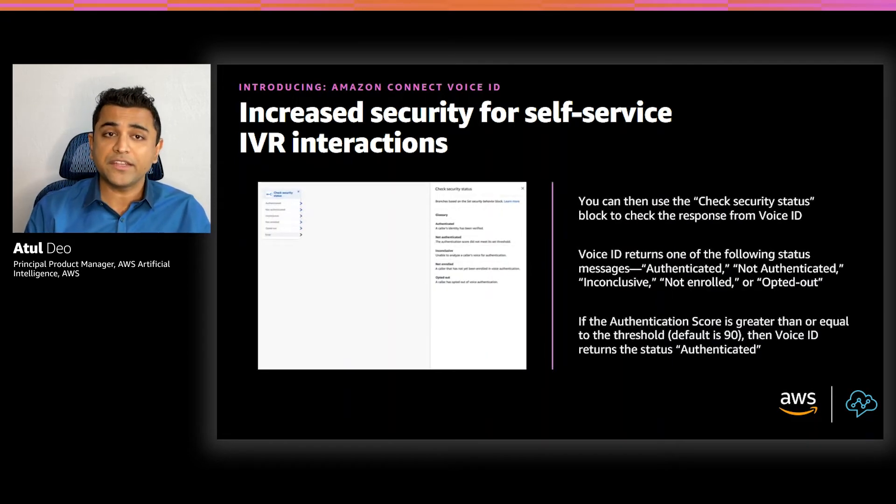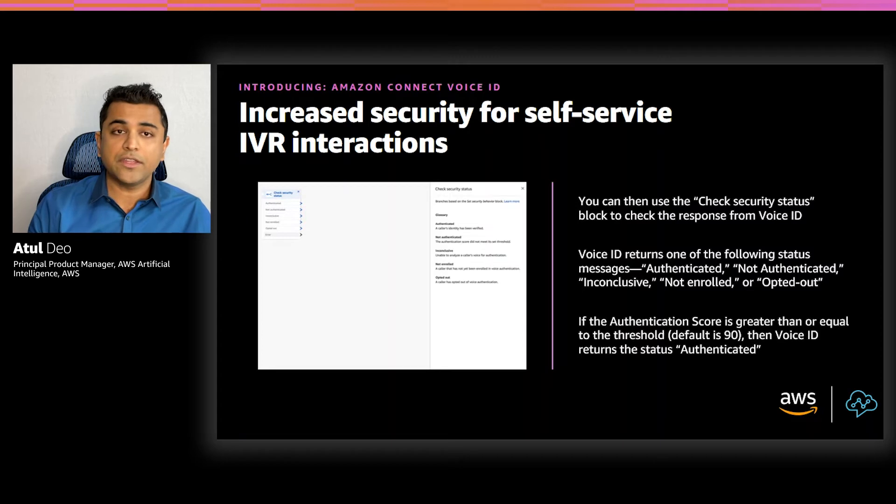The Check Security Status block makes it easy to receive the voice analysis result, which includes one of the following status messages: authenticated, not authenticated, not enrolled, opted out, or inconclusive. If the caller is already enrolled, Voice ID compares the caller's voice print with the enrolled voice print corresponding to the customer ID and returns an authentication score. If the score is greater than or equal to the threshold — 90 by default, or your custom value — the block returns authenticated. If Voice ID does not have enough speech to make a decision, it returns inconclusive. Amazon Connect allows you to create intelligent routing in your contact center based on the response from this block.